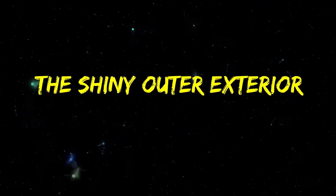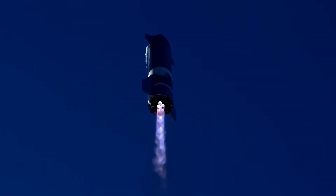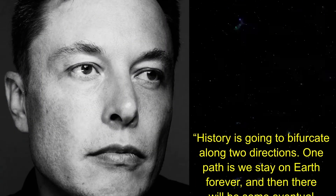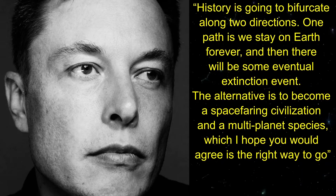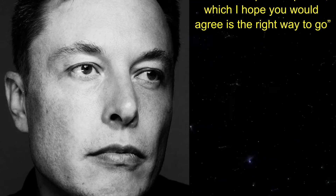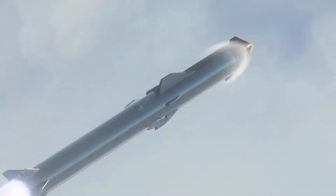SpaceX's Starship is in the testing stages of its reusable spacecraft that will hopefully transport the very first humans safely across space, past the moon, and onwards to Mars. Musk, the founder of SpaceX, explained his vision at a conference in Mexico, stating: 'History is going to bifurcate along two directions. One path is we stay on Earth forever, and then there will be some eventual extinction event. The alternative is to become a spacefaring civilization and a multi-planet species, which I hope you would agree is the right way to go.' To that end, Musk has made it his mission to take humans to Mars, and SpaceX's Starship will be the flagship spaceship.